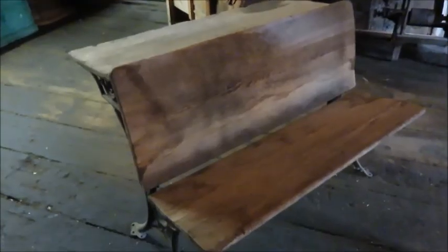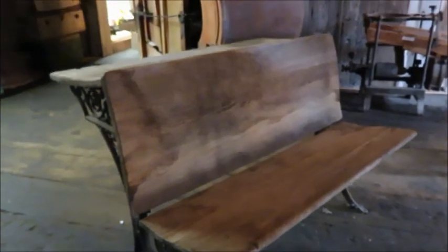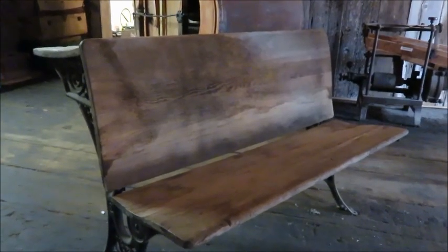This desk is from the late 1860s and it is from the first schoolhouse that was ever opened in British Columbia — back before it was BC, when it was called New Caledonia.